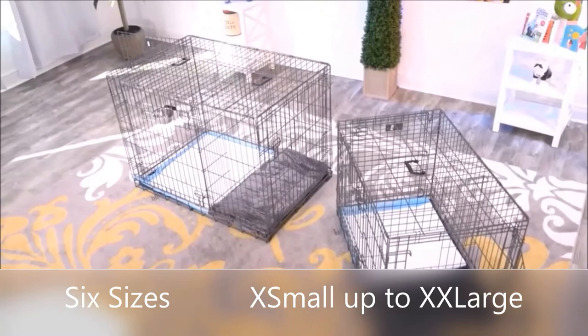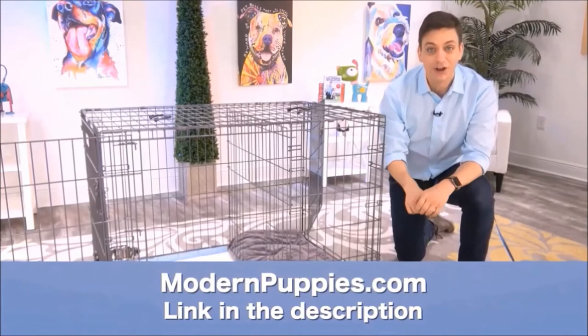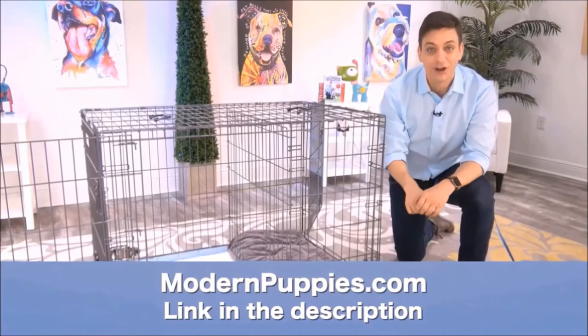The Potty Training Puppy Apartment comes in many sizes to fit all types of dogs. You can get it at ModernPuppies.com. I'll have a link in the description along with a coupon code that's going to give you a nice discount.